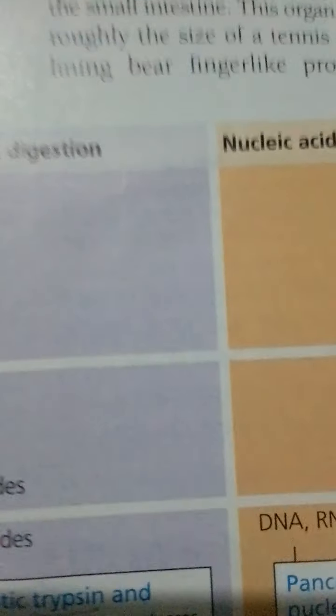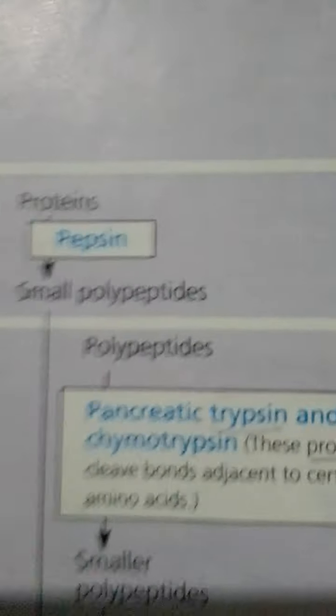To enter the body, nutrients in the lumen must cross the lining of the digestive tract. A few nutrients are absorbed in the stomach and large intestine, but most absorption occurs in the small intestine. This organ has a huge surface area of about 300 square meters, roughly the size of a tennis court.